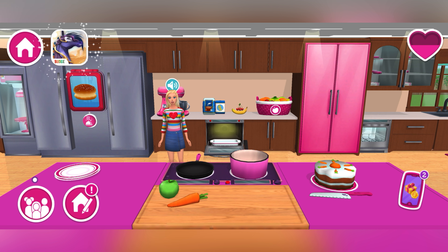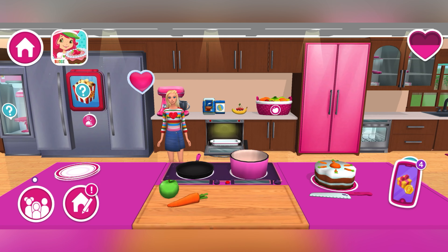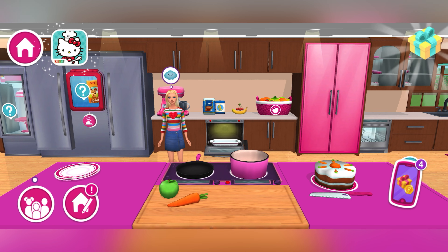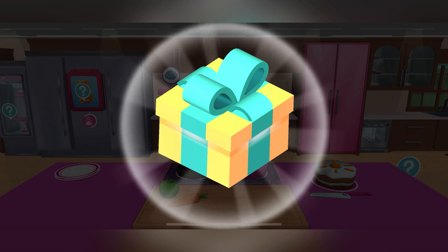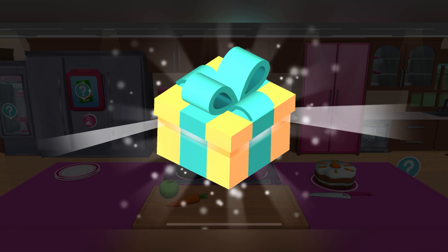Did you find it already? You've got it! A brand new gift for you! Just tap on the gift to open it. I love it!